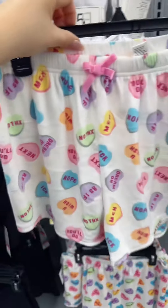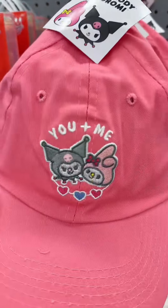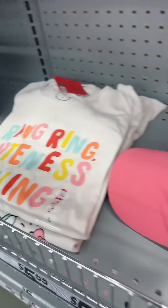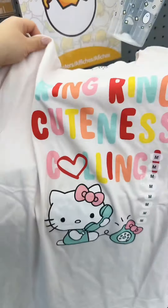These conversational heart shorts are a must. Okay, let's go check the Hello Kitty section — I'm nervous. Here it is, the Hello Kitty section! This hat: 'You plus me.' Found some shirts. Ring, ring — 'Cuteness calling.' So cute, adding to my cart.